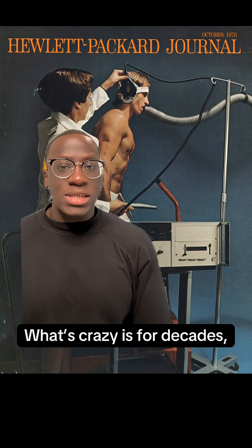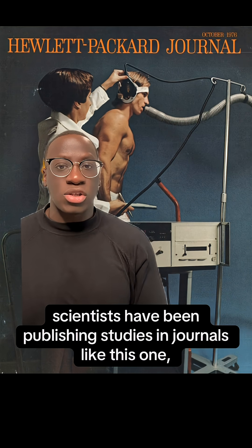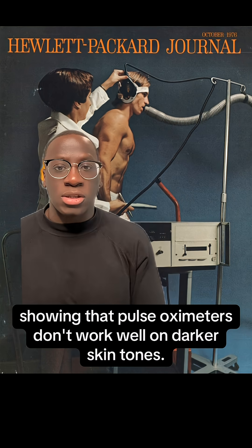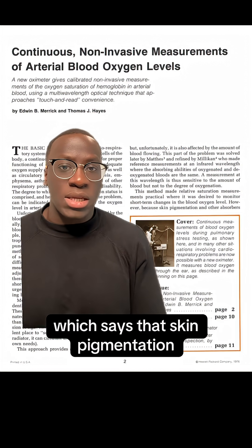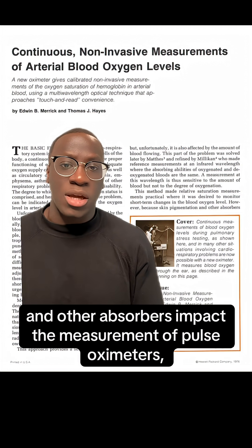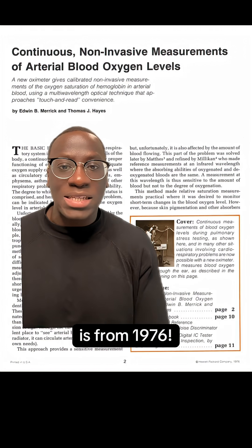What's crazy is, for decades, scientists have been publishing studies in journals showing that pulse oximeters don't work well in darker skin tones. In fact, this article, which says that skin pigmentation and other absorbers impacted the measurement of pulse oximeters, is from 1976.